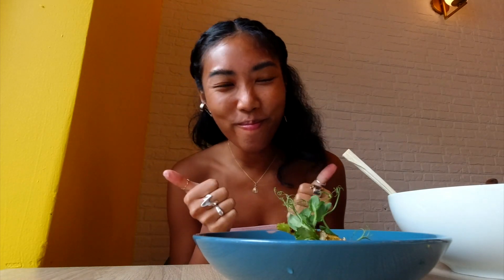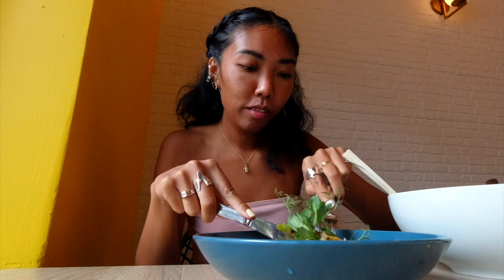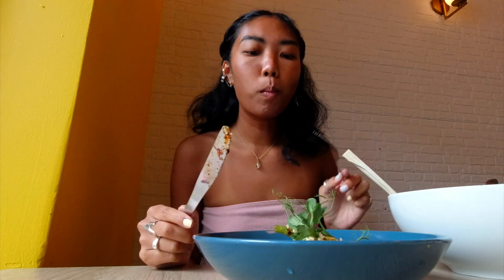Thank you so much to the chef. This is really good, really tasty, super flavorful. It has two different sauces — a white sauce, and what looks like the same black sauce that was on the sliders. It has a very, very savory taste.